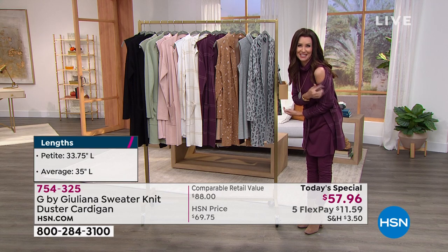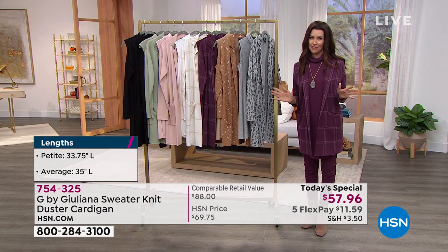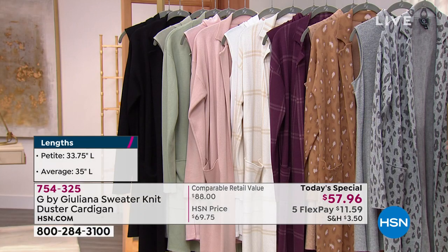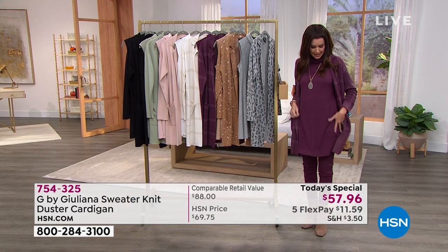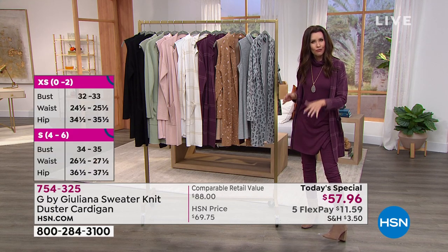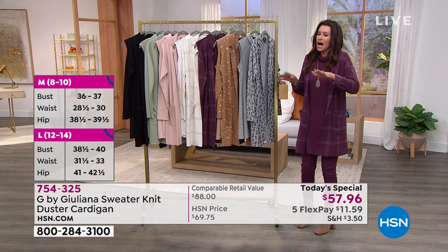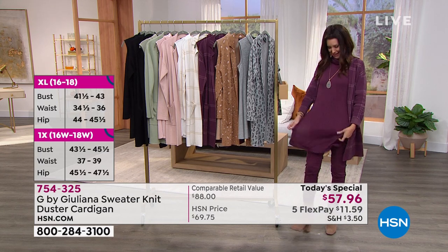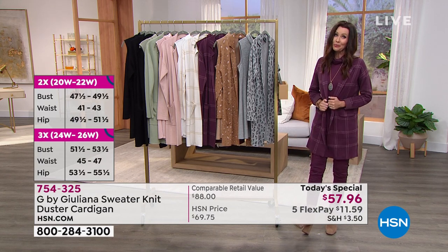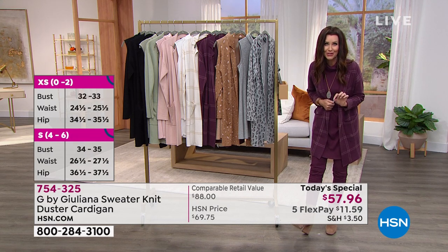All of HSN fashion is on five flexible interest-free payments on any credit or debit card. The coatigan is $11.59 per payment, the tank is under $7, and the pants are around $10 on flex. For less than $30 you could have the entire outfit — one that looks like hundreds and hundreds of dollars, maybe $150 put together in a very high-end elegant look.